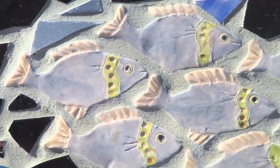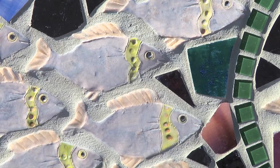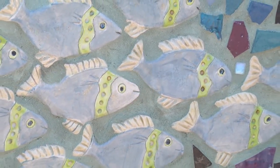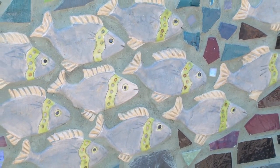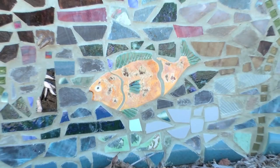What ended up happening is she actually did these really beautiful figural pieces on the wall — the hummingbirds, and then the ants and fish — all done by my mom. So they became much more object than backdrop. I love it now. It makes me happy every time I look at it.